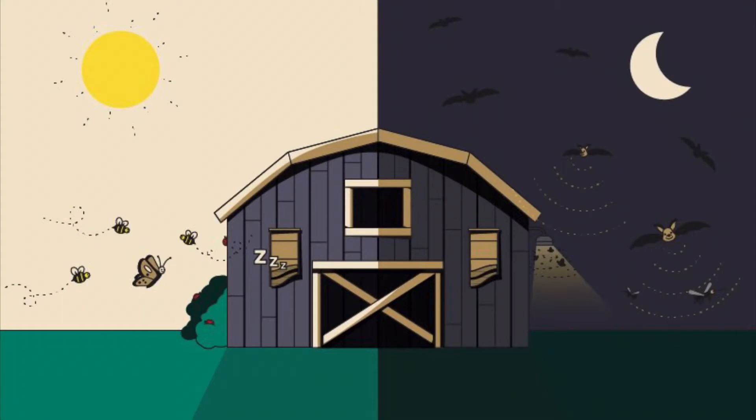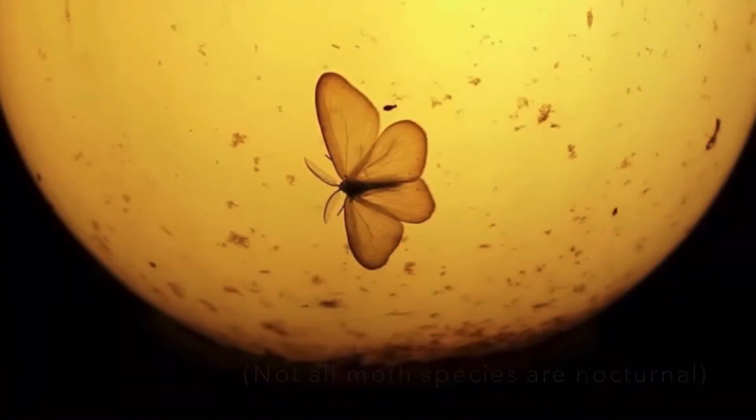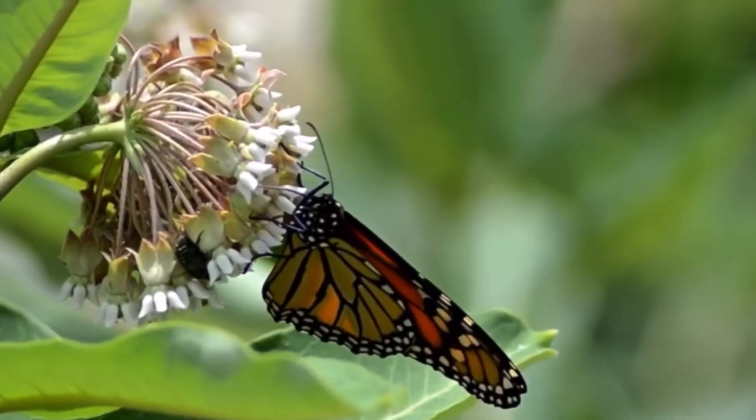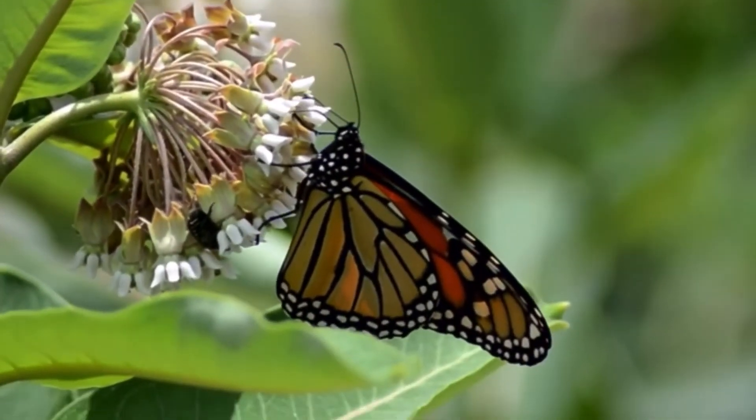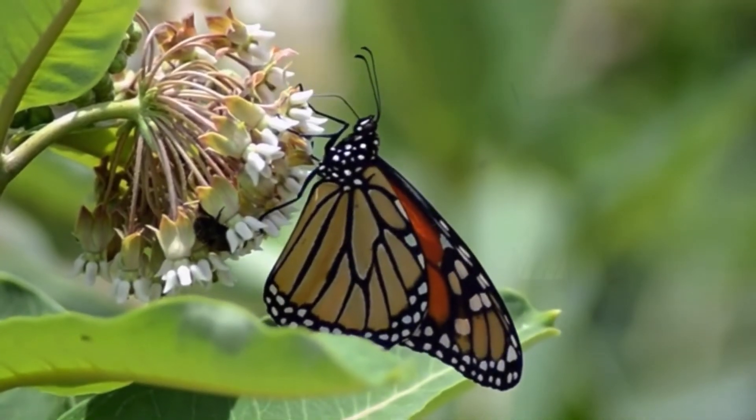So we know that the antennae can tell us the difference between a moth and a butterfly, but what else can we look at? It's helpful to think about what time of day you're seeing them. Moths and butterflies are active at different times of the day. Moths usually like to be out at night and they are nocturnal, while butterflies are awake during the day. So if you see an insect with large wings landing on a flower during a sunny afternoon, it's probably a butterfly. But if you see a small insect flapping around a porch light at night, it's most likely a moth.